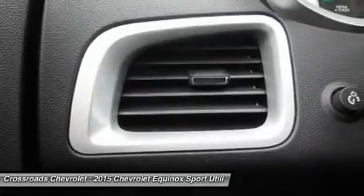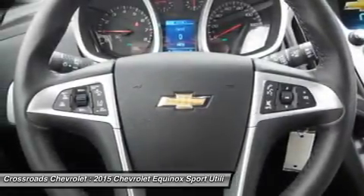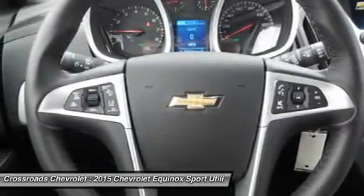Power windows, power door locks, security system, keyless entry, remote engine start, universal garage door opener.